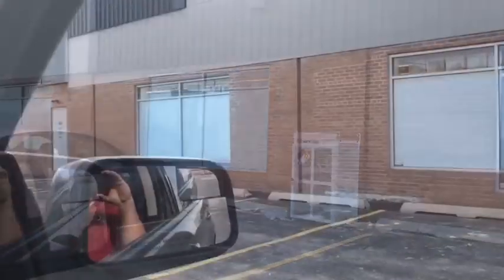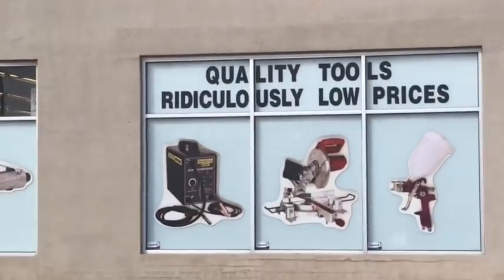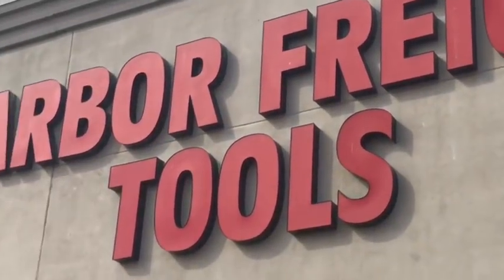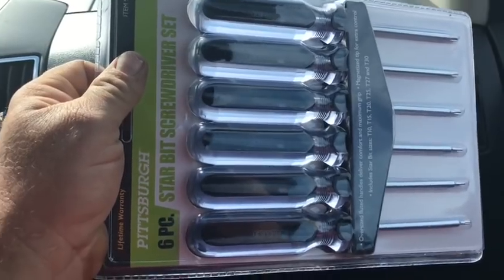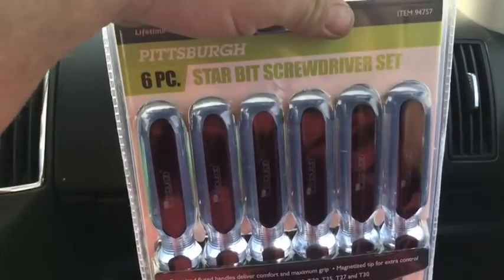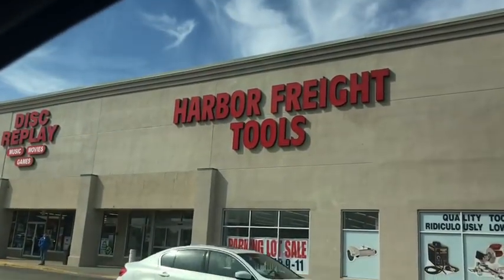Harbor Freight tools — there you go. Hot trash. Harbor Freight. The tool bargain of the century has like $6.99 for this Torx screwdriver set. Obviously they won't sell one at a time — you've got to buy the whole package. Seems like kind of a waste from Harbor Freight tools.